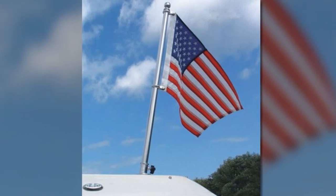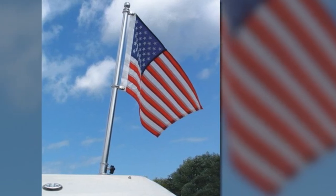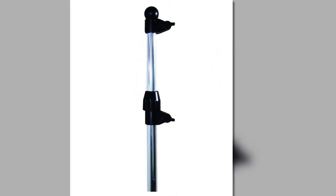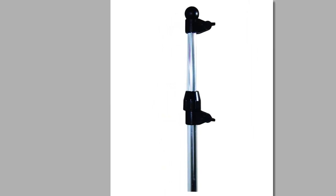Many boaters claim that this is perfect to use with the dive flag. It is not prone to wobbling, and you can adjust it without any difficulty. This stuff features a stable boat flag holder that is an excellent addition to your new vessel. It secures tightly in the stern light fixture. You can mount it quickly and it can sustain 30-plus mph speed. Take note that the recommended speed for this is less than 35 mph.